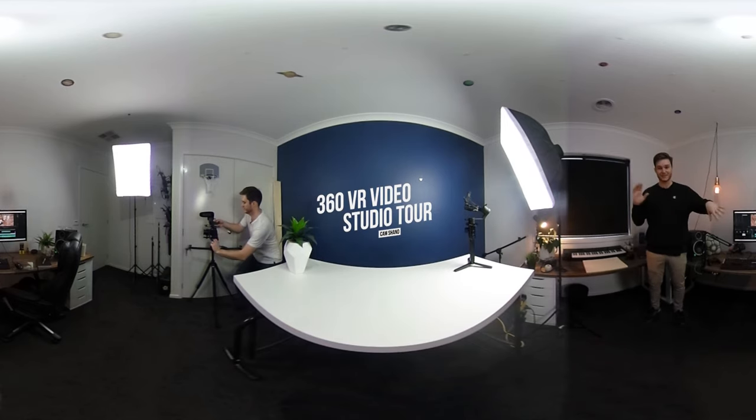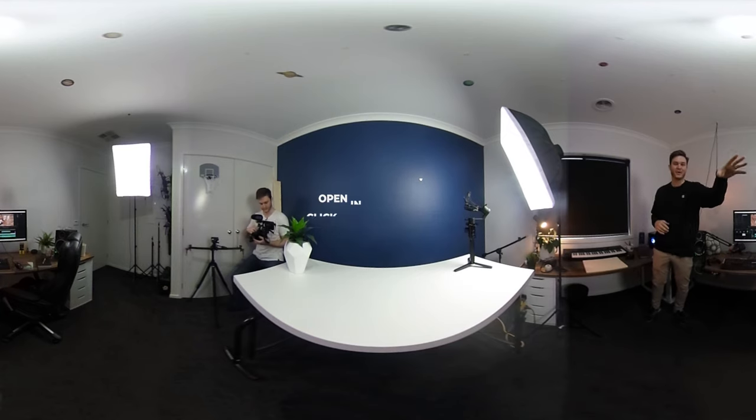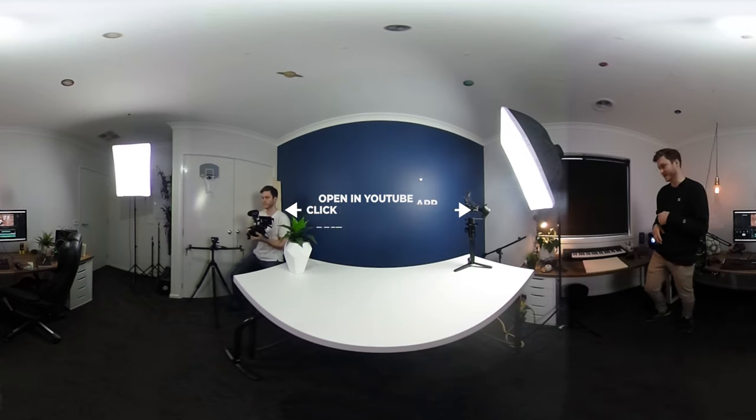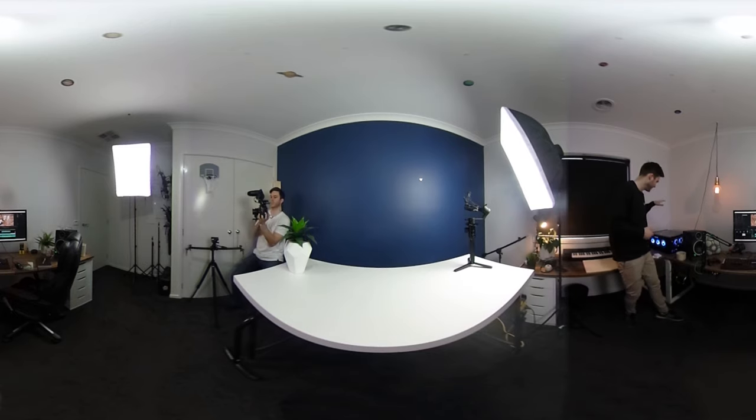Welcome to the studio — it's a 360 video, have a look around. Cam's over there playing with a cinema camera, the Pocket 4K — you guys see all the videos are made with that. Over here we've got the keyboard to play a little something. I love playing music and hope to one day compose and do a score for a short film.